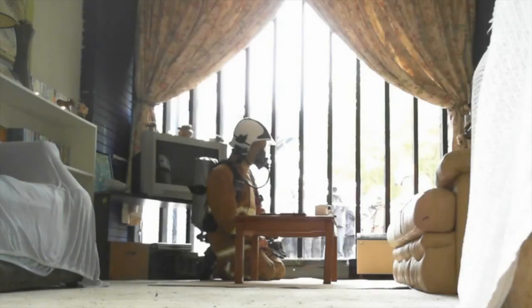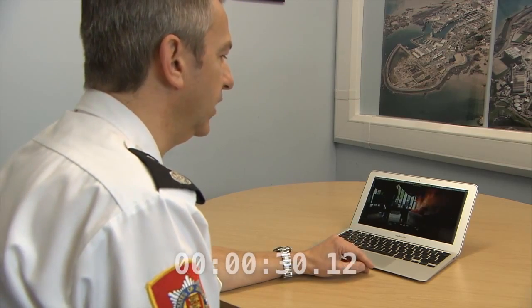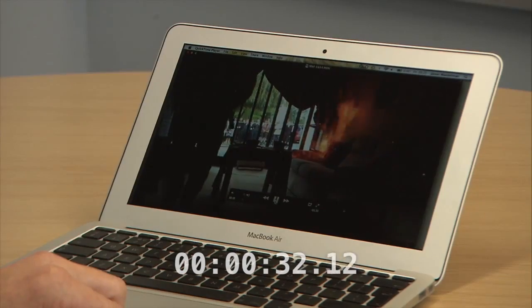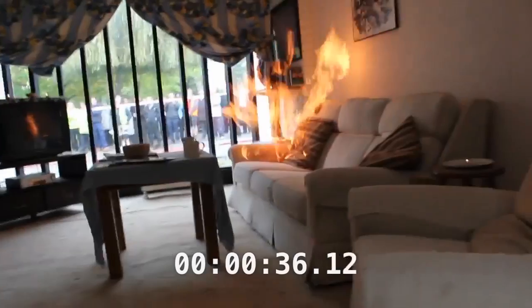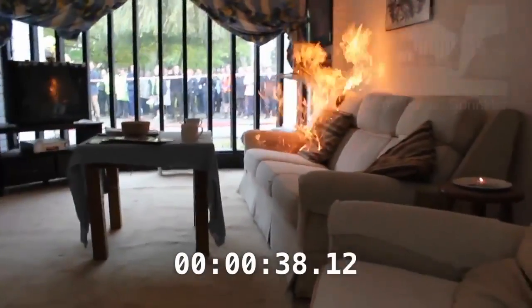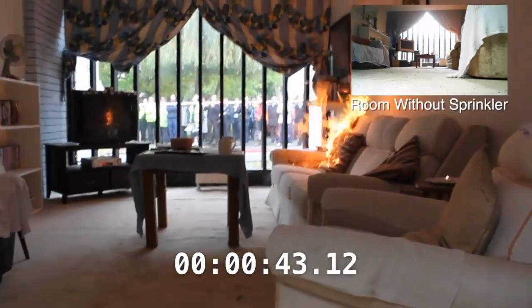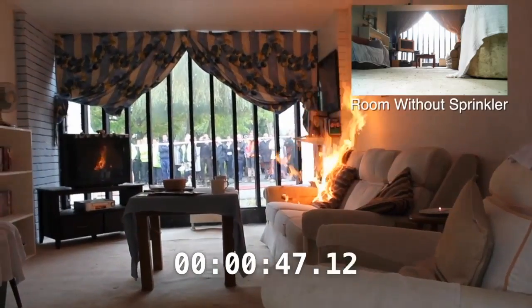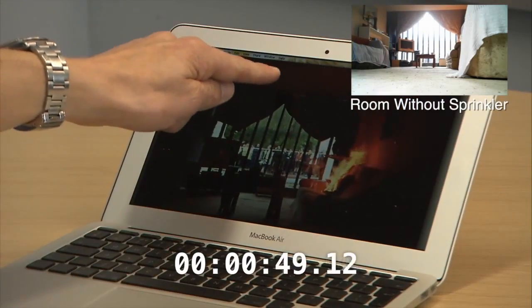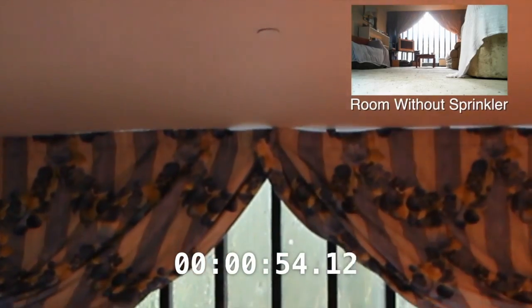During the demonstration both fires were lit simultaneously at the same time. This room is the room with the sprinkler installed. The firefighter removes himself from the room and the fire freely burns the sofa. Hot gases rise into the air and to the ceiling, and the temperature is increasing within the room. Up at the top of the shot you can see a flush disc which sits on the ceiling concealing the sprinkler head.